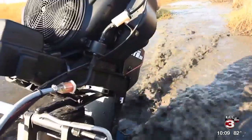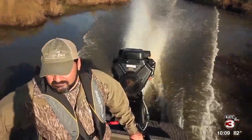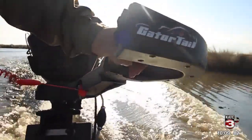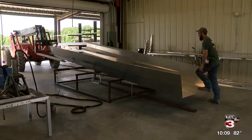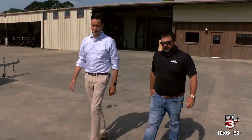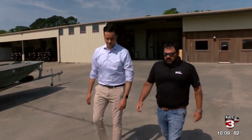Gator Tail boats and motors are made for and in the sportsman's paradise. Here in Lauraville is where it all starts with a sheet of aluminum. There's welding, and after 40 to 50 hours of work, the hull takes shape.